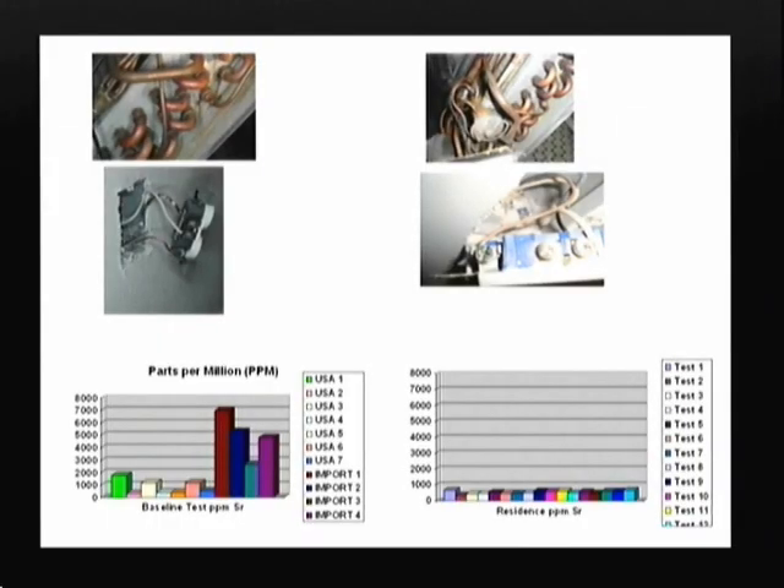Have any homes registered that kind of level? No — the homes are down in parts per billion. The highest I've ever seen is around 100 to 150 parts per billion. Let me show you a graph. On the left-hand side you can see parts per million, with good drywall on the left and bad drywall on the right. On the lower right-hand corner you can see it's all below the 1,000 level — and the level of concern is actually 2,000.